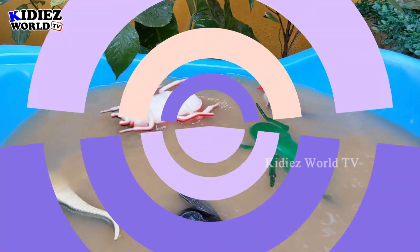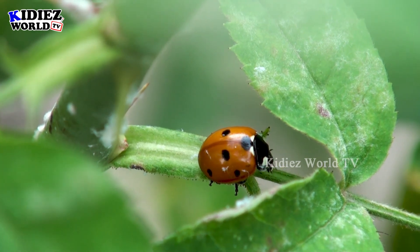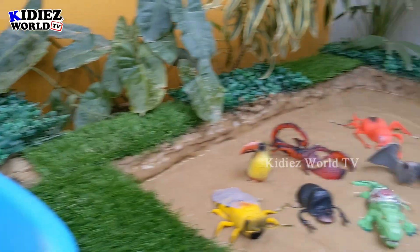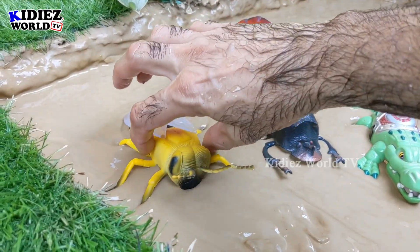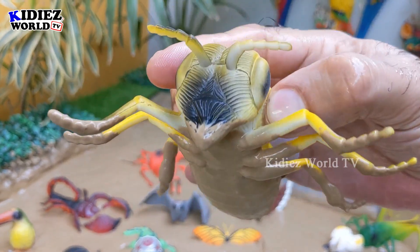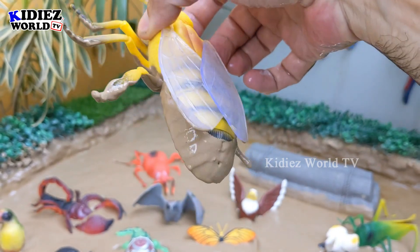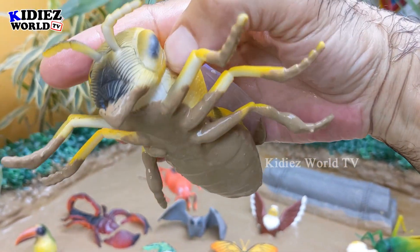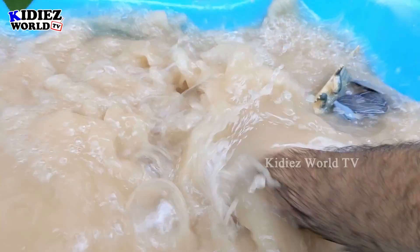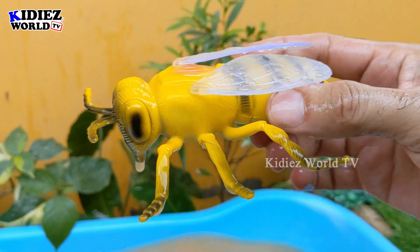The next one we have is a honey bee. Just look at the size of this honey bee — it looks like an actual real honey bee. This honey bee is very dirty, so let's make her clean. Here we go, honey bee!